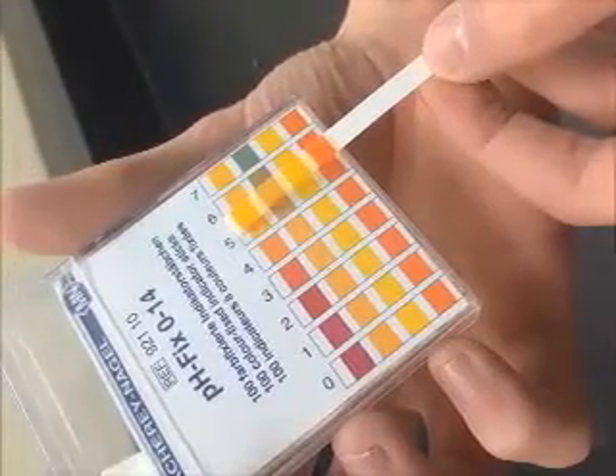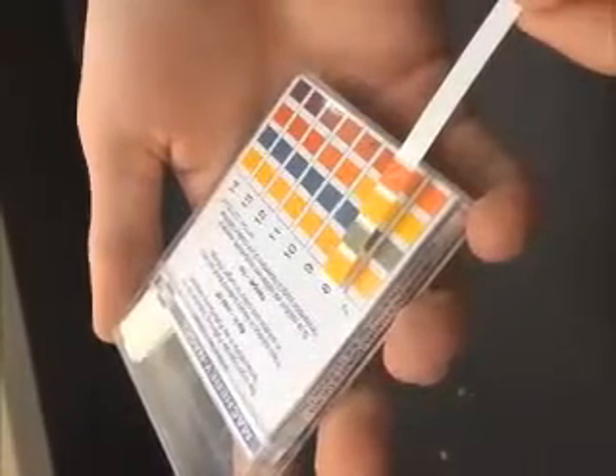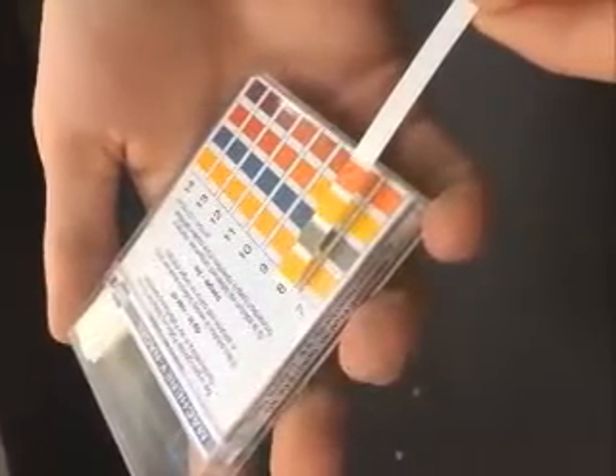Regular shampoo has a pH of around 5. But Johnson & Johnson has a pH of 7, which is less damaging to the eyes.